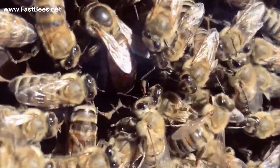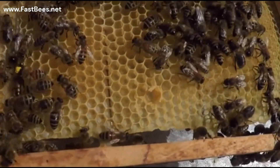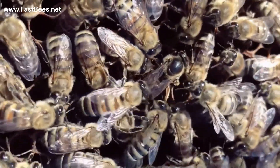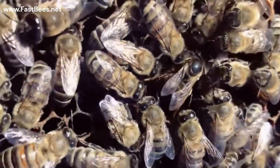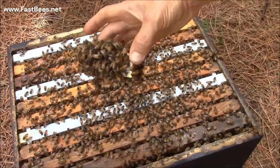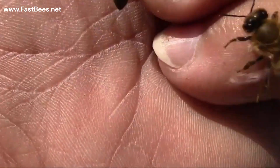Did you know that worker bees can develop ovaries and start laying eggs? Yes, they can — if the hive stays queenless for a long time. But this colony will die quickly because worker bees can lay only unfertilized eggs. Unfertilized eggs give rise only to male bees referred to as drones. This is not good, so make sure your colony has a queen. A colony without a queen is doomed.